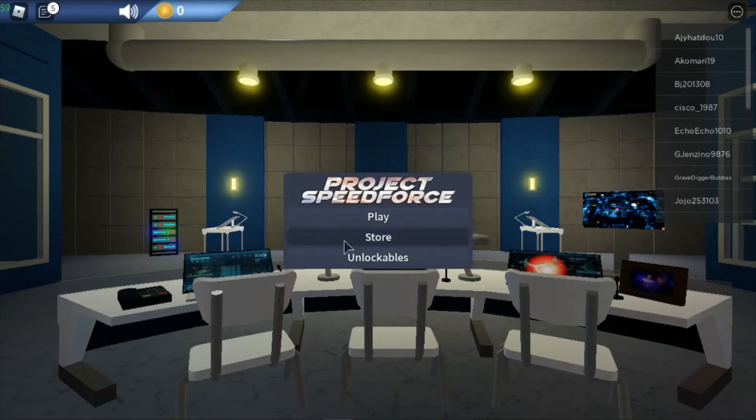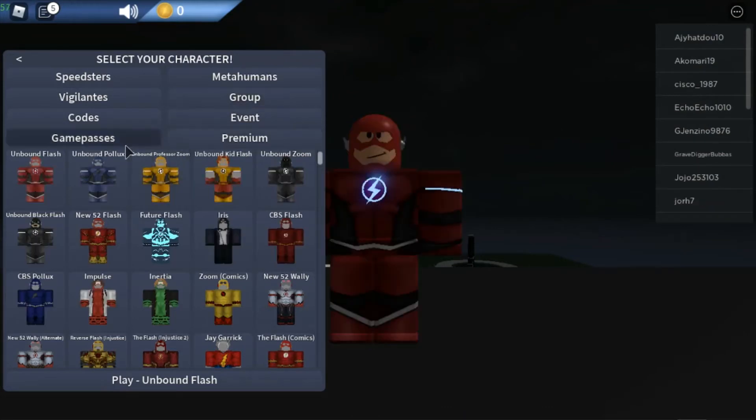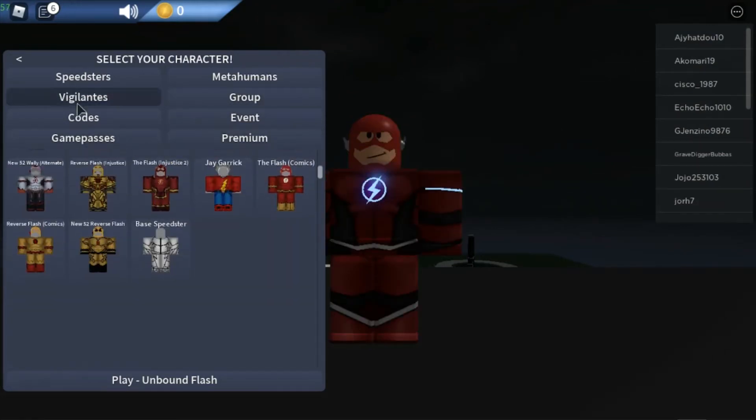Alright, what's up guys, it's KiddishTourish. Sorry if this video is a bit laggy, I've been trying to fix it up. This is top 5 speed users in Project Speed Force, so let's start.